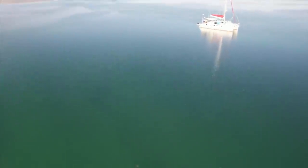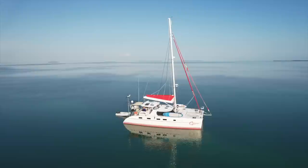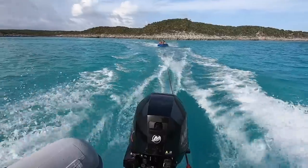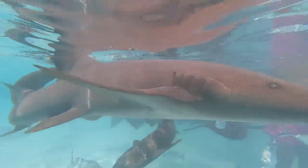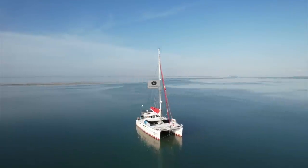Welcome to Lazy Gecko Sailing. Looking for something exciting, free, and real? If so, you found the right place. Meet Calypso, our floating home. We're sailing her all over and taking you for the ride. Please click subscribe so you don't miss any of the fun.